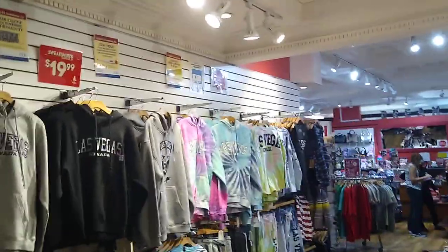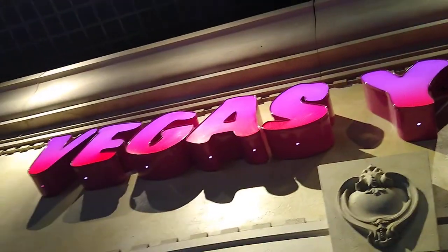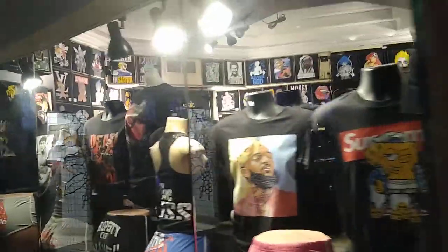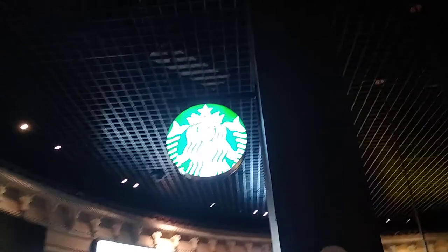More souvenirs — we have Las Vegas clothing and Las Vegas merchandise. I see a Gucci Mickey! The real boss. There's a comment to be made there but I'll leave it alone. We have the ever-popular Starbucks right here, and an essential store with all the snacks and goodies.